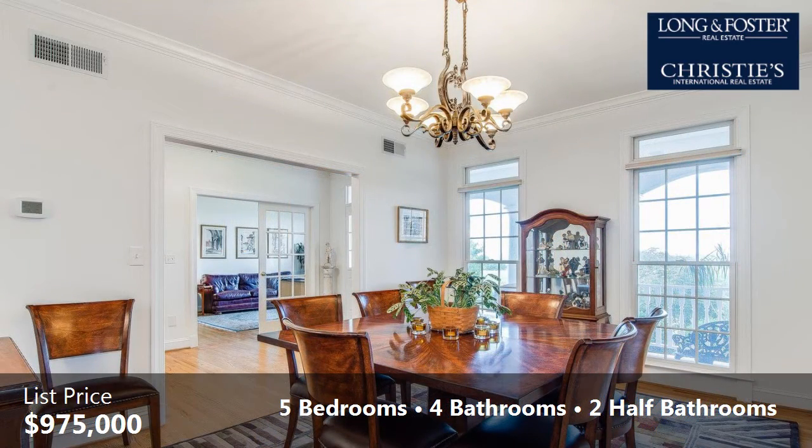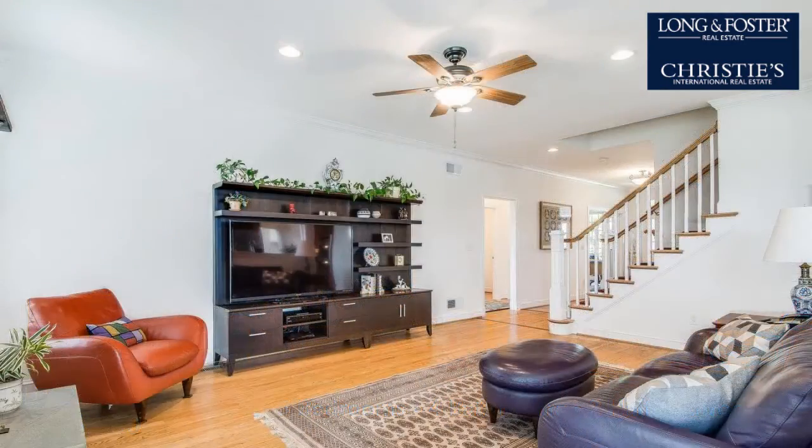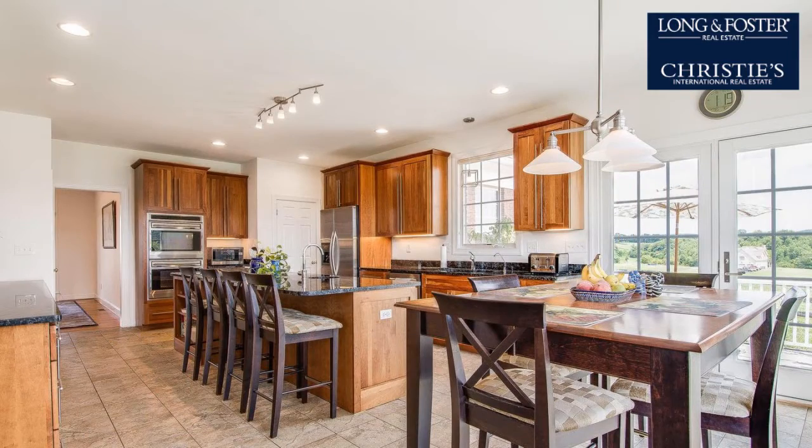Interior features of this property include an open floor plan, wood flooring, multi-unit zone central air conditioning, a central vacuum system, a finished basement, a heat pump, recessed lighting, and a kitchen island.